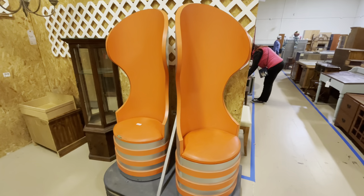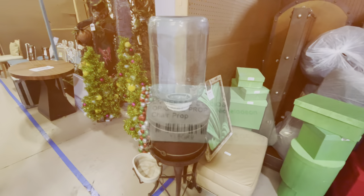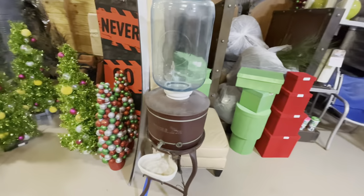From Universal Studios, these are Nickelodeon prop chairs. Just to give you an idea, it's only $3.95.